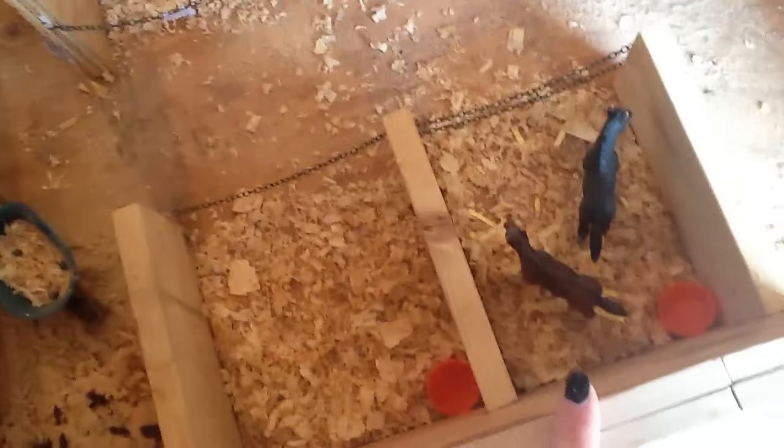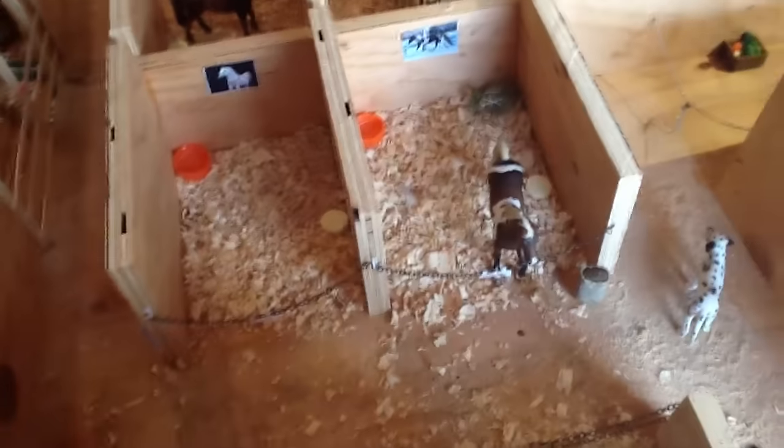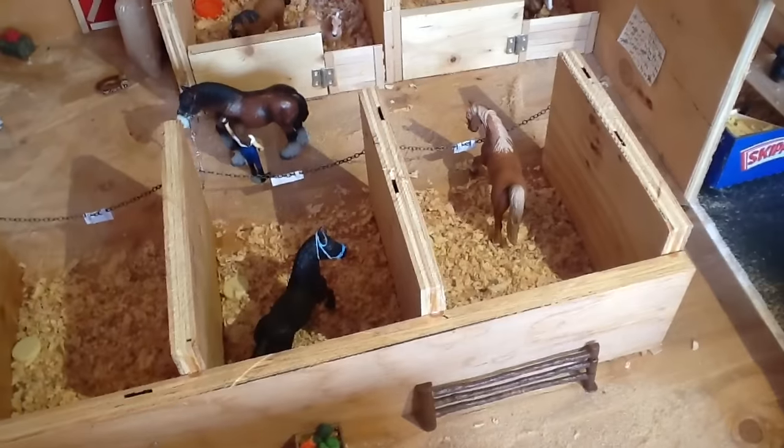Moving on to our big barn. This is the biggest barn I have - it's our main barn. Over here we have the manure pile. We have our two pony stalls. We have two foals in here right now, Bo and Bella. These stalls right here are our border stalls. We just have El Dorado in this one, then President, Sky, Captain, and Apollo.